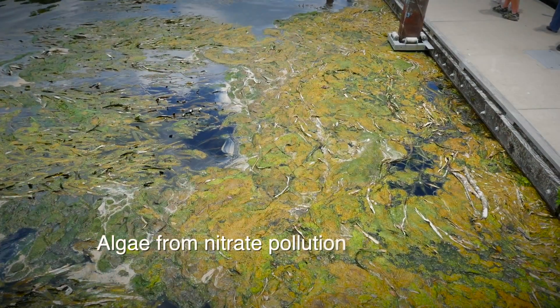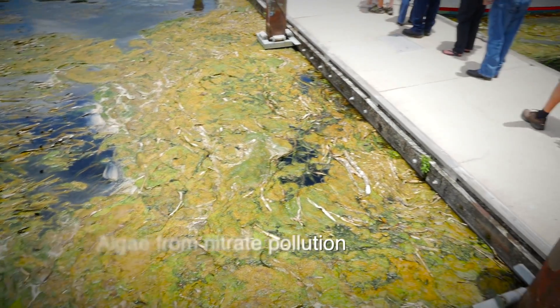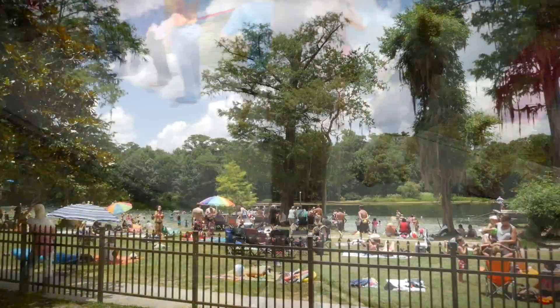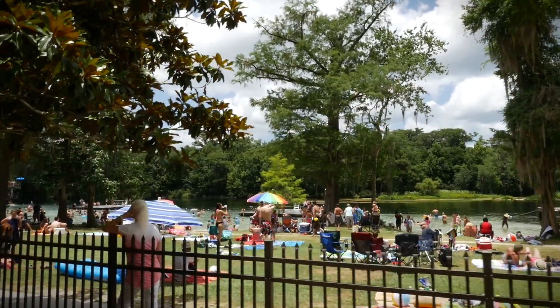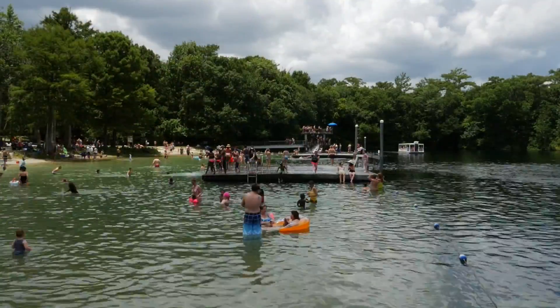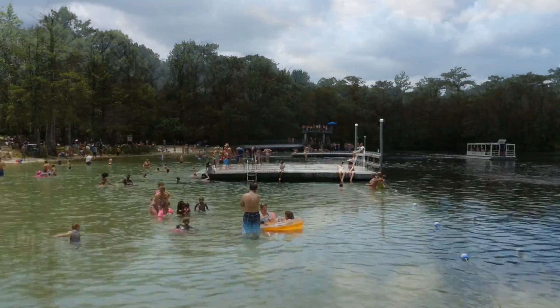The threats to our springs come from overpumping of water and pollution of the aquifer from nitrates and other contaminants. It is up to us all to protect these waterways that recharge our Florida aquifer, the source of our drinking water and the lifeblood of our springs.